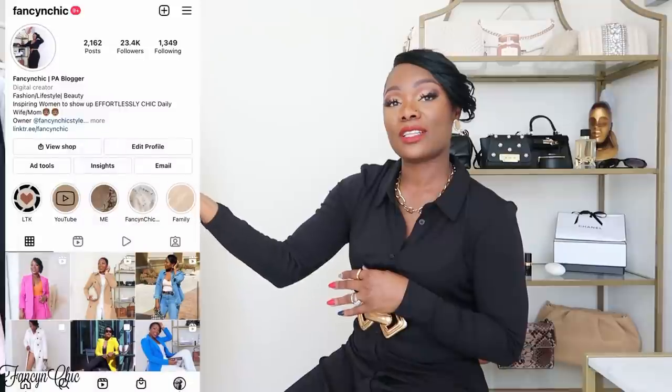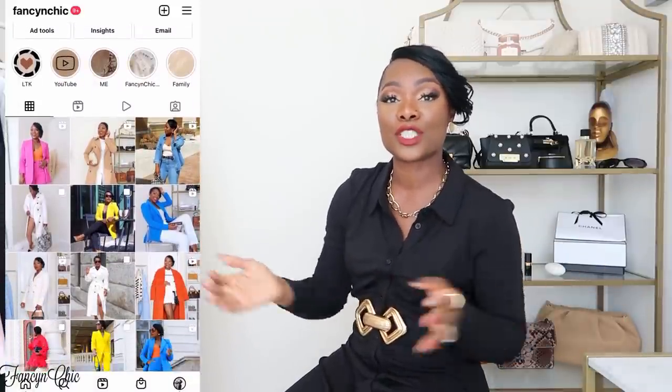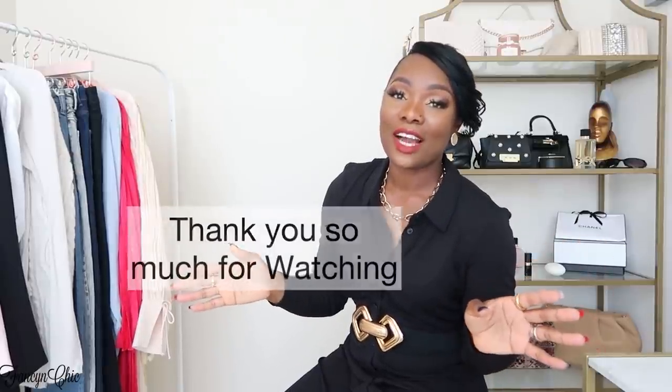That's it for the haul! I'm so excited that you guys clicked on this video. Thank you so much for the love and support. If you haven't subscribed yet, please go ahead and do so. If you're not following me on Instagram, please do — I post daily outfit inspiration so you know where to go for style ideas. Let me know in the comments which of these pieces is your favorite. I hope you guys all have a great day — I'll talk to you in the next video. Bye!